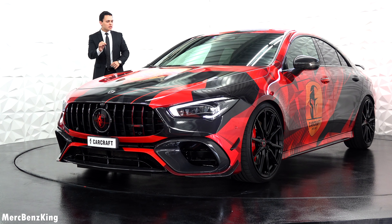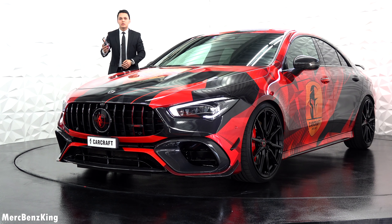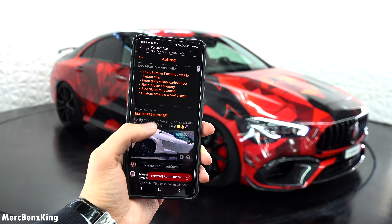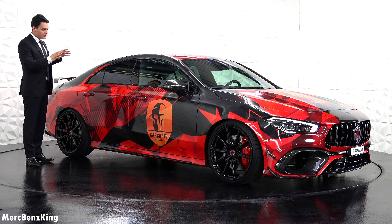Another special thing is that you can actually see the progress of your vehicle while it is being handled. You have a special Carcraft app where you can leave comments and see the progress. And every imaginable part of the CLA has been altered.